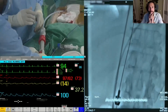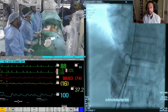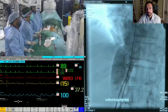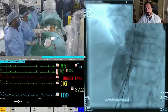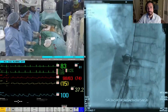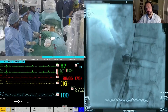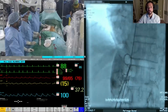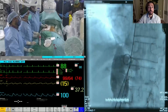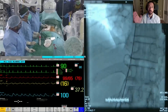In the IVC fluoroscopic image, the landing zone is clearly visible just above the hepatic veins — a structure resembling the ligament of Marshall. On the contralateral side, the other boundary of the landing zone is also confirmed by TEE.